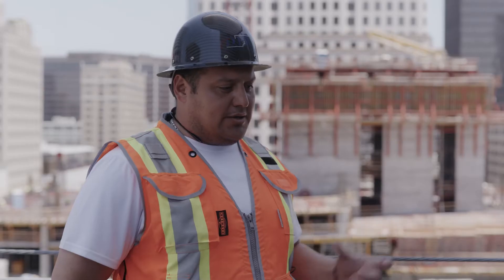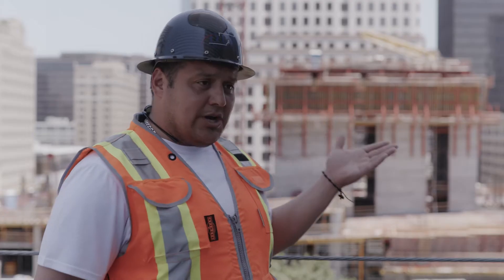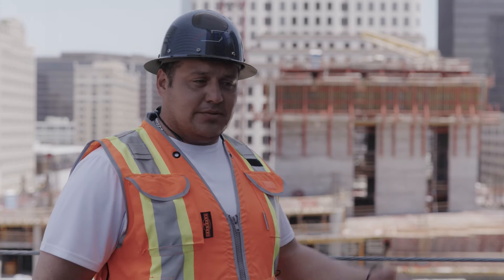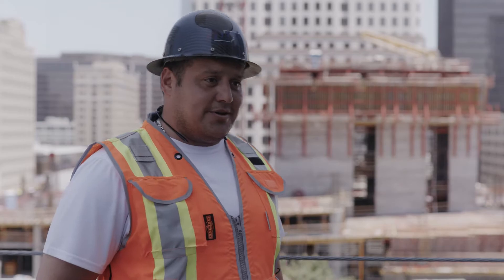We brought a different system to town that every other contractor out here is asking about. I personally get phone calls about it. They see how well it's going — you drive by it and it changes week to week. That's what we're trying to do here.